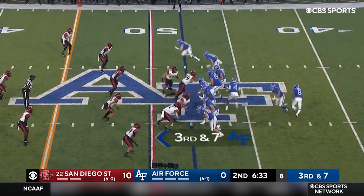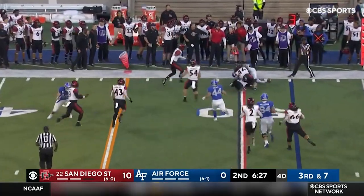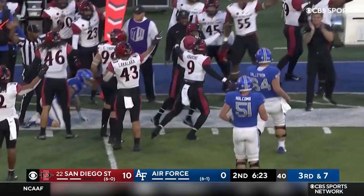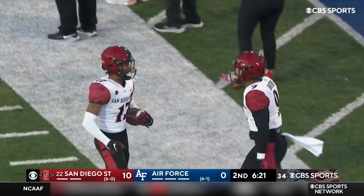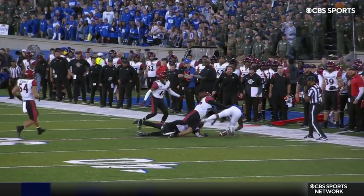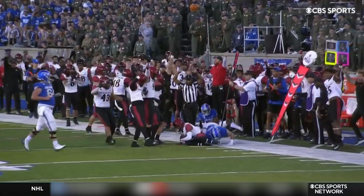On third down — very un-Air Force-like. Daniels settles, wings it — this is Hughes — he's not going to get the first down. Ball is loose! Recovered! Did San Diego State get it? Yes, they did! Noah Avenger! De'Andre Hughes — keep an eye — he's got that ball away from his body. Just an incredible job right there by Trenton Thompson to put his head on the football.